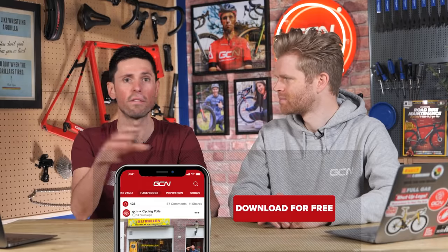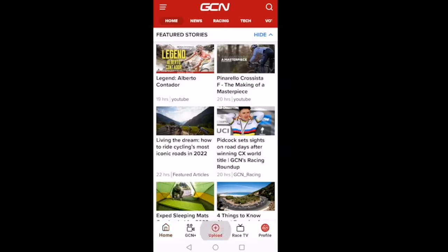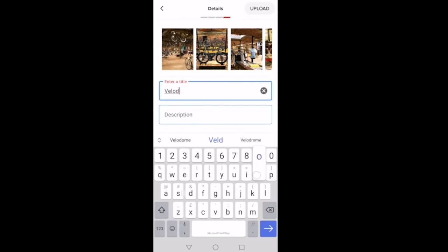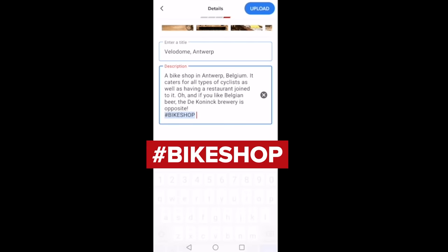It's now time for our new segment: Best Bike Shop in the World This Week — according to us, anyway. This is a section where you upload images and videos of your favorite local bike shop to give them a shout out, because bike shops are core to cycling culture and we need to celebrate them. To submit a bike shop, go to the upload section of the app, select your images or videos, click next in the top right-hand corner, click other, fill in the title and description, and importantly at the end of the description make sure you use the hashtag bike shop — super crucial, otherwise we won't be able to find your submission.